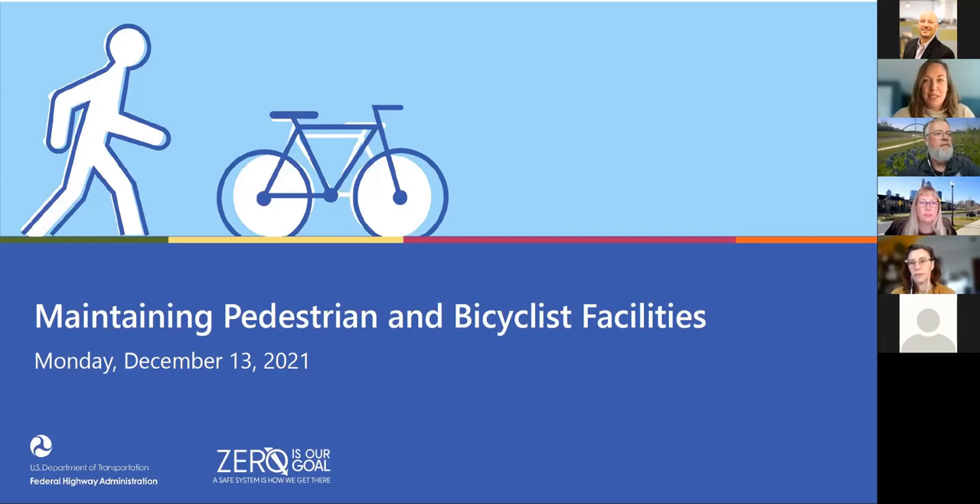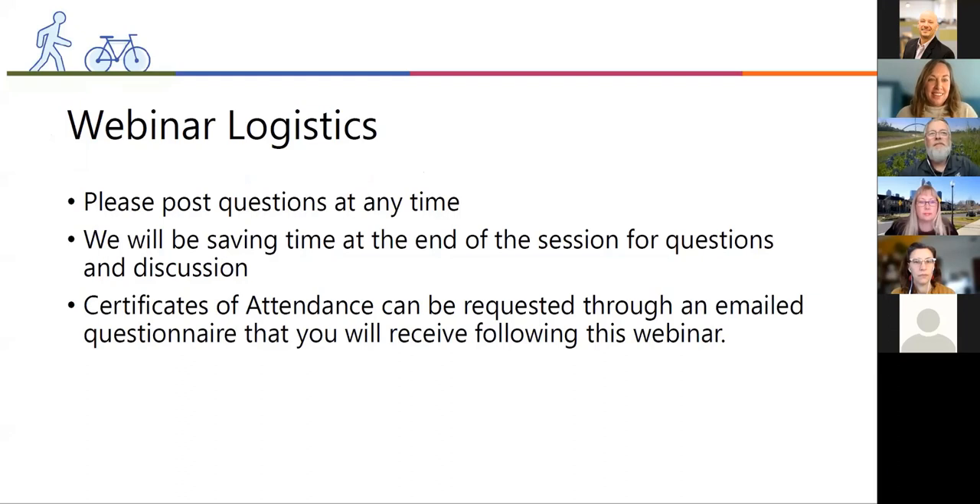My name is Alyssa Gogenauer and I'm with VHB. Just a bit on webinar logistics: you'll notice a Q&A button at the bottom of your screen that you can use to post questions at any time. As you're listening to the presentations, if a question pops into your head, please feel free to use that. We're going to be saving time at the end for a question and answer session. Certificates of attendance can be requested through an emailed questionnaire that all attendees will receive at the end of the webinar today.